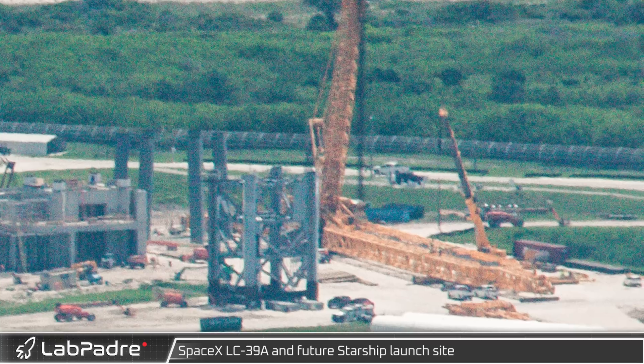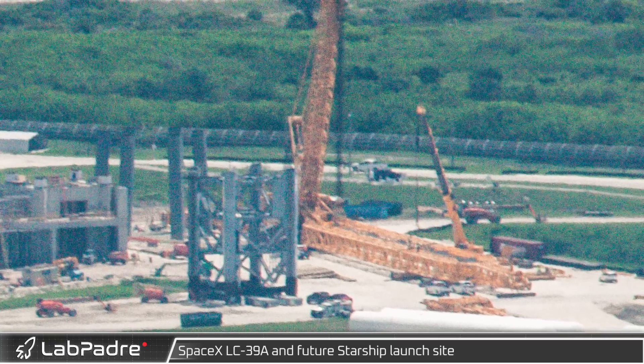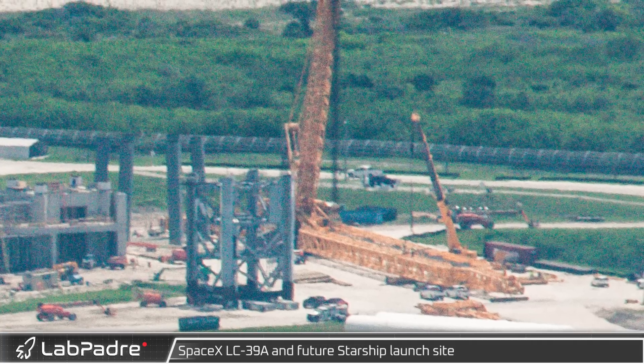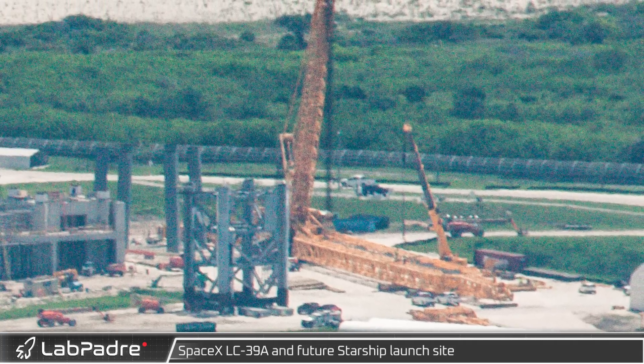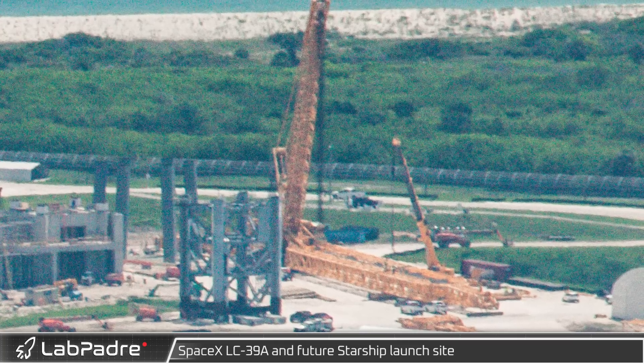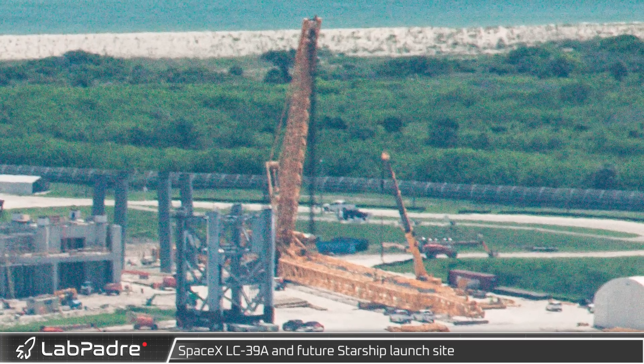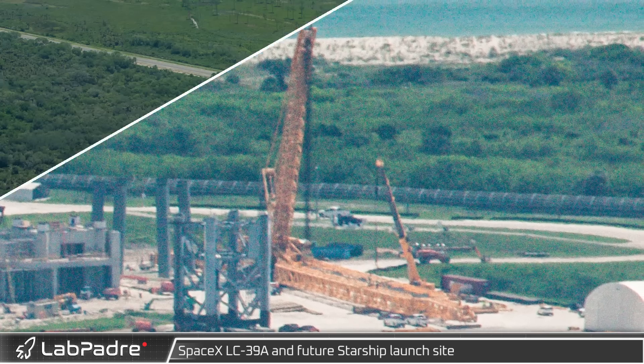Following its rollout on Wednesday night, we can see the crane SpaceX has hired to stack this launch tower is being assembled. This Buckner LR 11350 is being assembled with a power boom and should rise soon in a configuration similar to what we saw from Kong at Starbase.